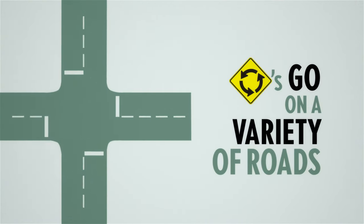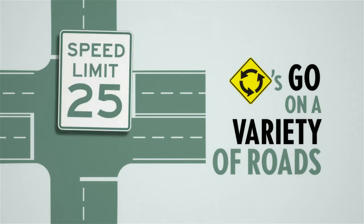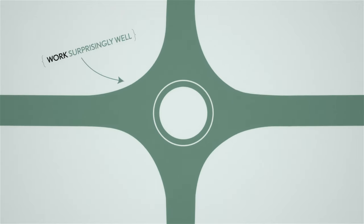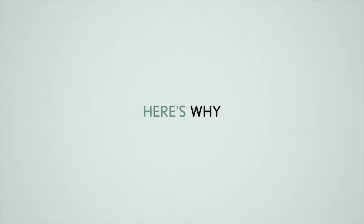And they can go on a variety of roads — one lane, two lane, roads from 25 to 65 miles per hour. And they work surprisingly well in Utah, especially where safety's concerned. Here's why.